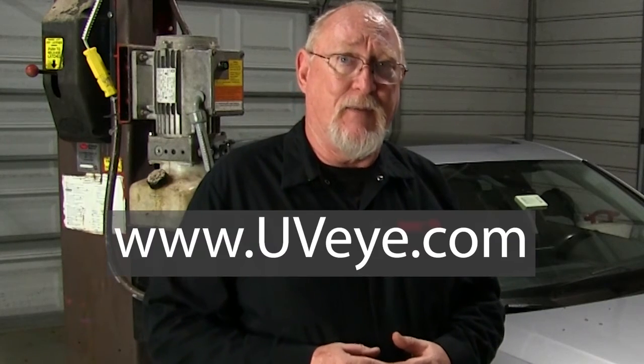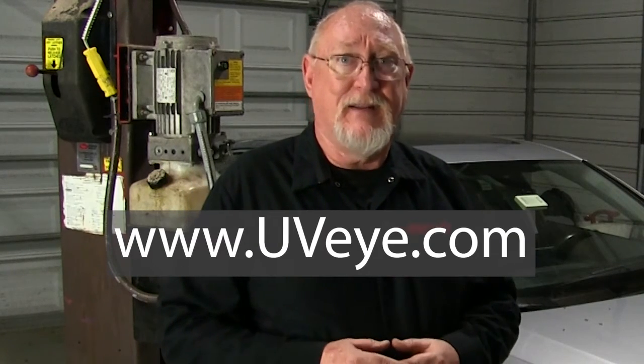We're going to be following UVI this spring, so stay tuned for important updates and more news. But if you'd like to know more now, feel free to visit www.uvi.com.